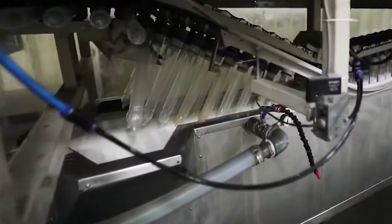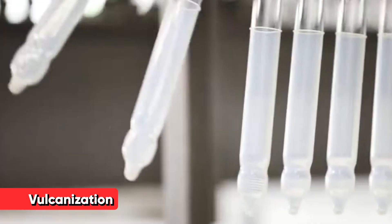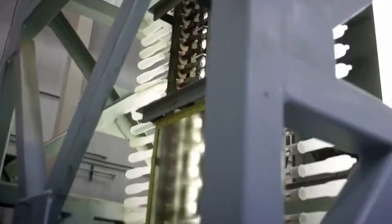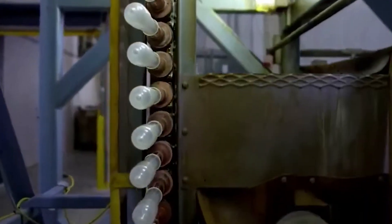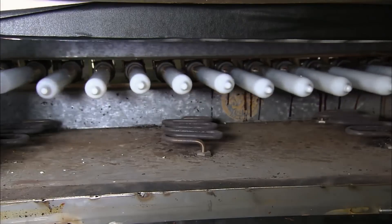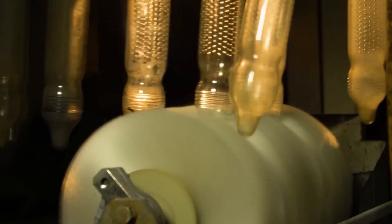Between dips, the formers pass through ovens that partially dry the latex. After the final dip, the condoms undergo a more thorough drying process. This careful drying prevents the formation of weak spots or bubbles in the latex film. The next stage is vulcanization, a process that transforms the soft, sticky latex into a strong, elastic material. The condoms, still on their formers, pass through a vulcanization oven where temperatures reach about 100 to 130 degrees Celsius. The heat activates the sulfur and other chemicals mixed into the latex, causing them to form cross-links between the rubber molecules, dramatically improving the condom's strength and elasticity.